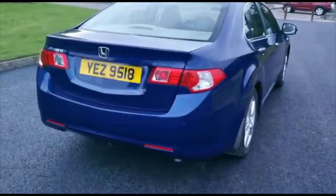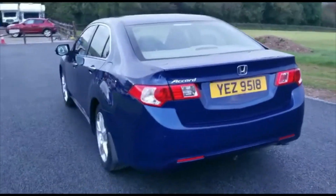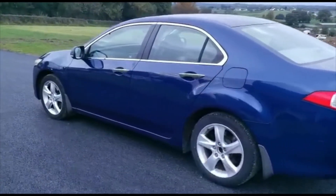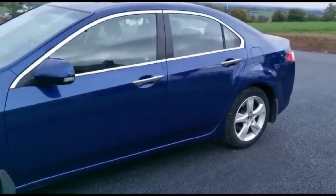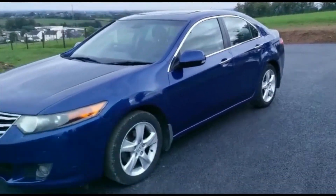The tax on the vehicle is only £170 per year, which is very low considering the engine size. It will be supplied with a full 12-month MOT. Really good value car, especially for anyone doing heavy motorway mileage or any long distance driving.